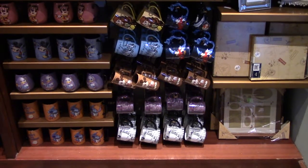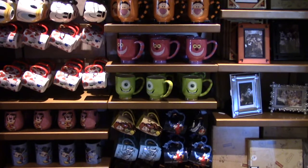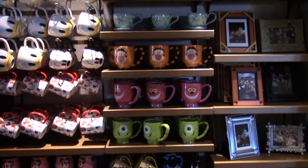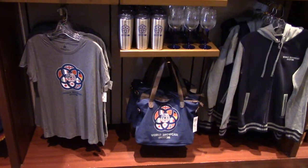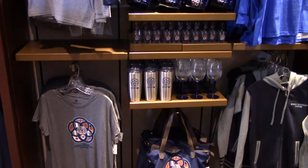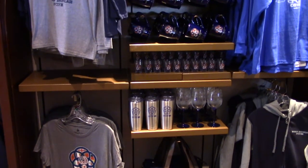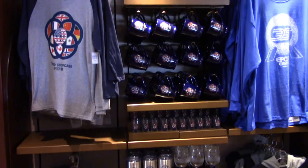They've got a nice selection of mugs in different sizes. They also have some nice photo frames, teacups, and more Epcot 35th anniversary items. There are tote bags, shirts, sweatshirts, collectible mugs, shot glasses, and hats.